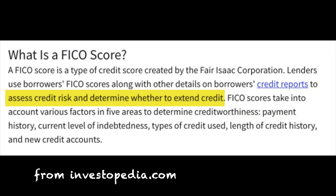Next, let's look at the definition of a FICO score. Also from Investopedia, a FICO score is a type of credit score created by the Fair Isaac Corporation. Lenders use borrowers' FICO scores, along with other details on borrowers' credit reports, to assess credit risk and determine whether to extend credit. FICO scores take into account various factors in five areas to determine creditworthiness: payment history, current level of indebtedness, types of credit used, length of credit history, and new credit accounts. Your FICO score is also a number from 300 to 850 that lets lenders know how creditworthy you are.